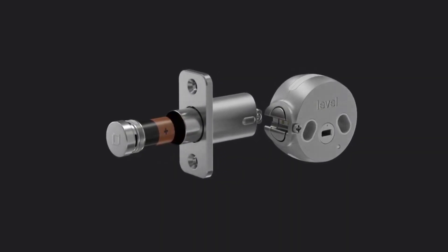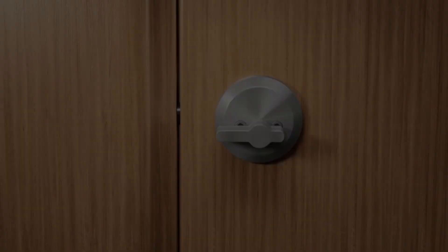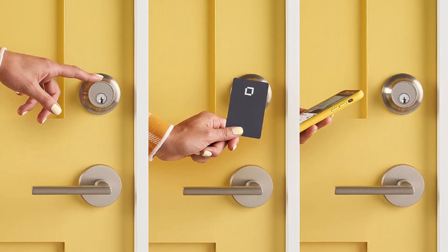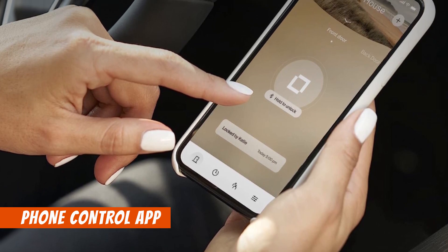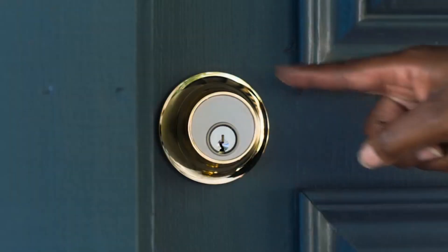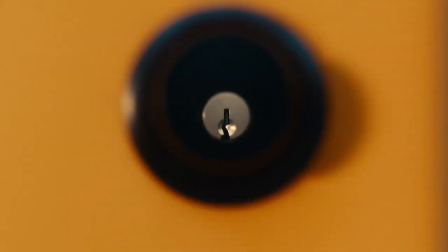Rest assured with its advanced technology and strengthened materials, meeting ANSI Grade 1 / Grade A specifications and BHMA AAA rating for top-notch security. Installation is a breeze, fitting most standard exterior doors, and it comes with all necessary hardware, keys, keycards, and a CR2 battery. Easily manage access, activity history, and more through the iOS and Android-compatible Level app, and enjoy voice control with Apple HomeKit integration. Embrace the convenience of touch or utilize the included keycards for phone-free access.